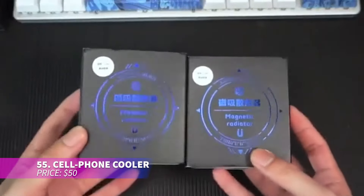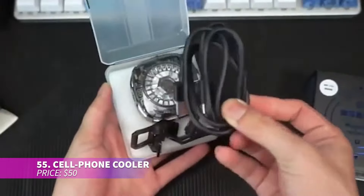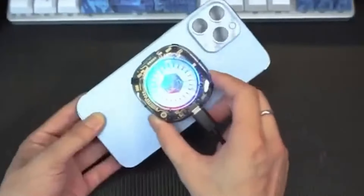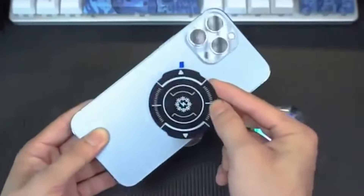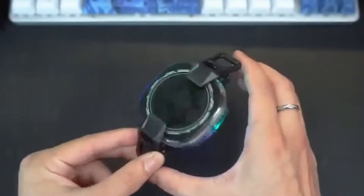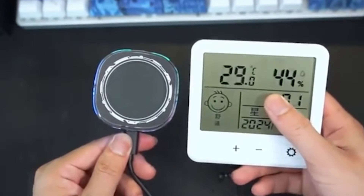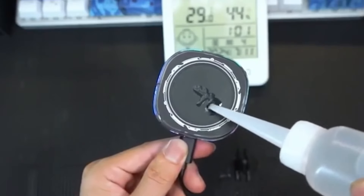Keep your phone cool and running smoothly with this advanced cell phone cooler. It's designed with a magnetic attachment that secures it to your device without causing damage. Equipped with customizable lighting and smart controls, it offers more than just cooling — it's a stylish and functional accessory ideal for gamers and tech enthusiasts.